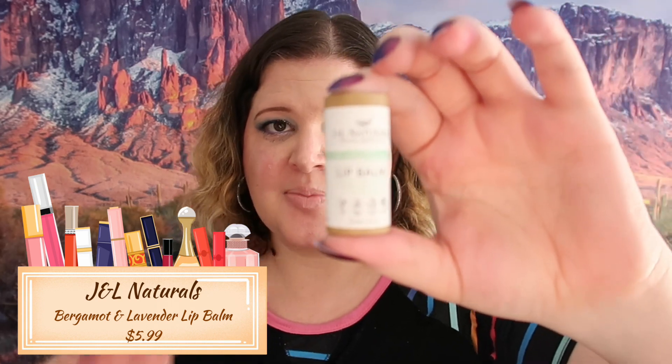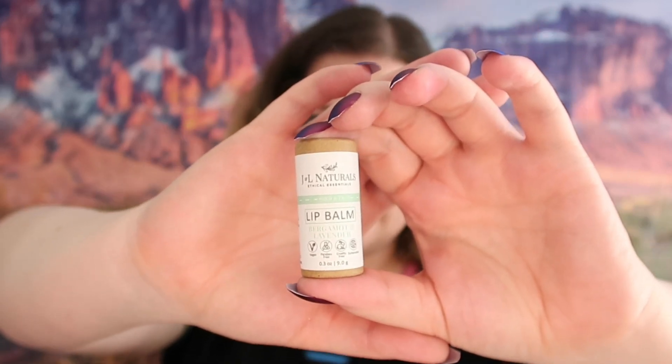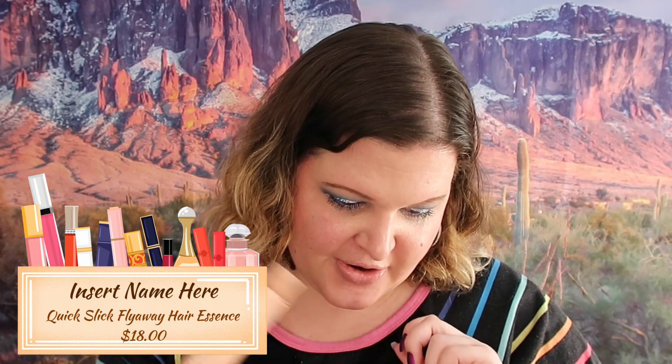The next thing I got here is a Lip Balm in Bergamot and Lavender from JNL Naturals. I'm not ready to use this just yet but I am going to use it - I love my fancy lip balms. This one retails for $5.99 and I do like the recyclable packaging, I think that's a cute and necessary added touch.